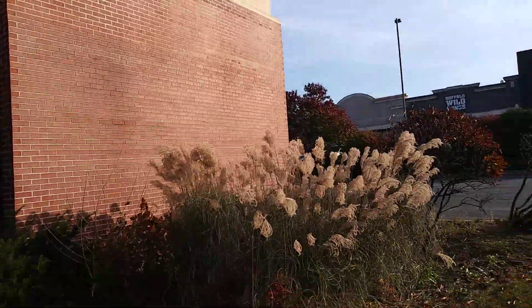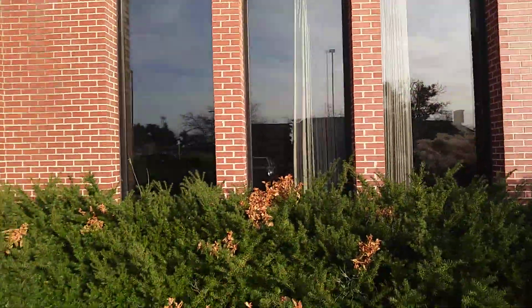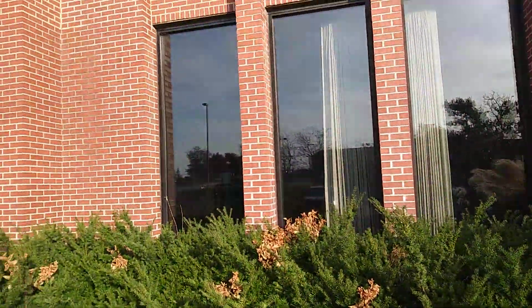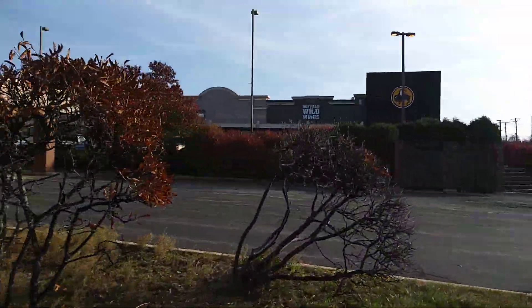Look at this prairie grass here — that looks nice. It's ornamental grass. There's a lot of bushes and everything here, so I won't be able to get to those windows, but I think on the other side I can get those.